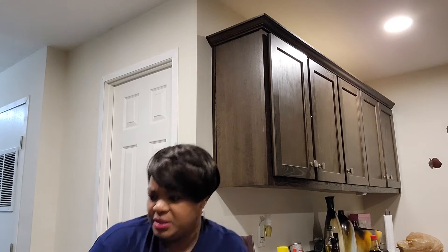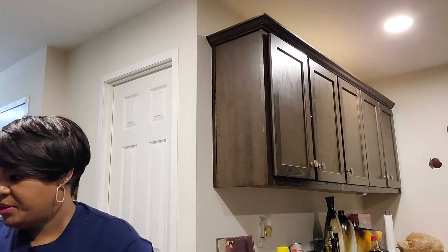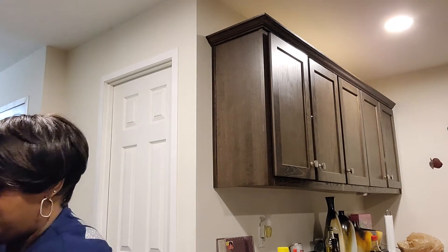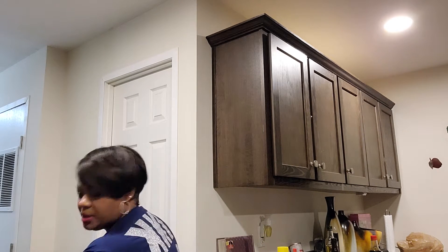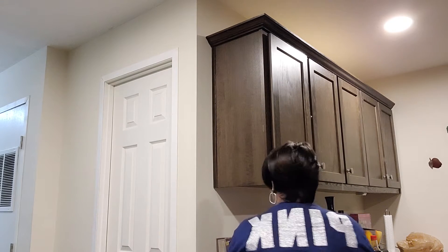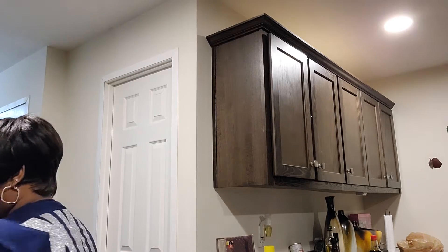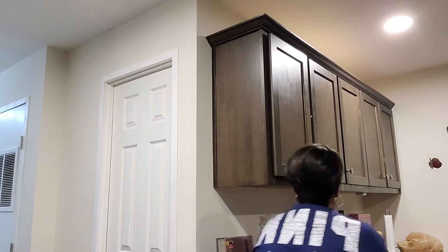I'm putting the tray that goes in the middle of my stove on top of the stove so I can have a flat surface to place a lot of these items. I have my step stool here too — I've mentioned before that I'm only five foot, so a lot of times I have to get on the step stool to do things.